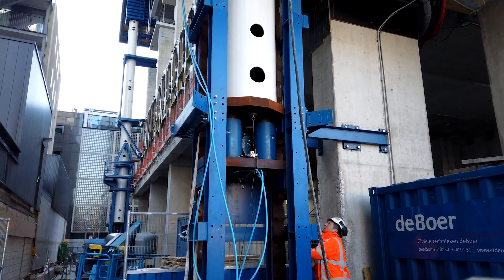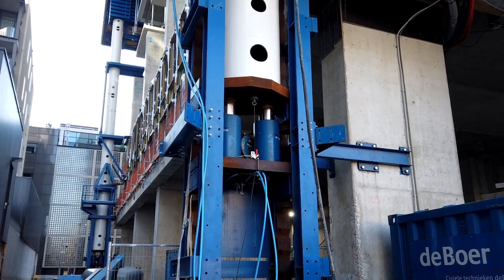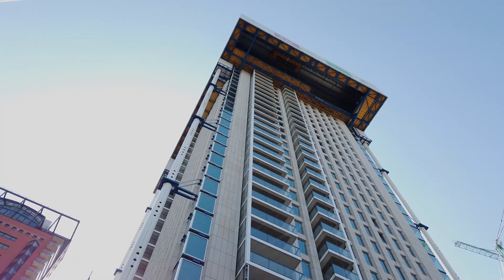Every week on Friday the climbing factory lifts itself one floor up, which means that every week one new floor is finished.